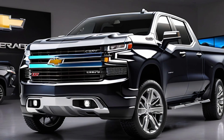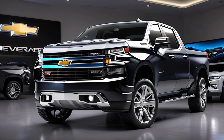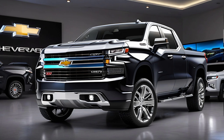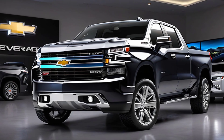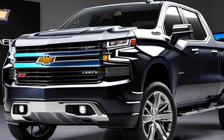Thanks for tuning in to this full review of the 2025 Chevy Silverado. Don't forget to give this video a thumbs up if you found it helpful, and drop a comment below letting us know what feature you're most excited about. As always, subscribe for more updates and reviews right here on Auto Show Updates. Until next time, drive safe.